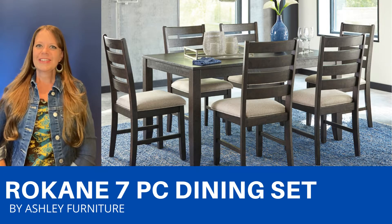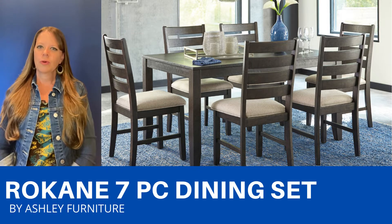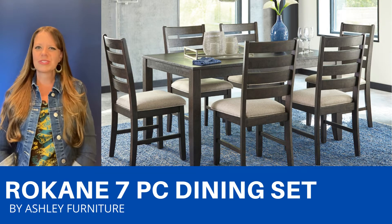This 7-piece set includes the table and six chairs. The table is a really pretty warm brown finish that has a rough sawn effect to it.